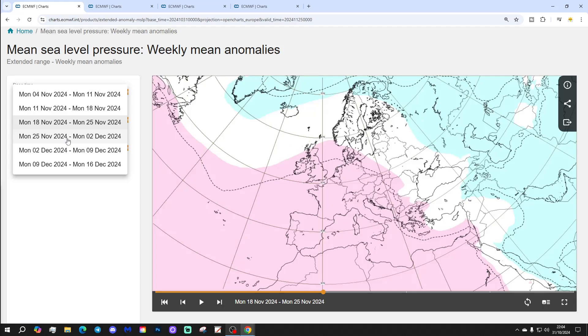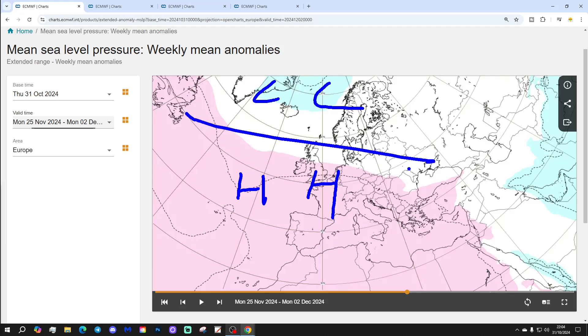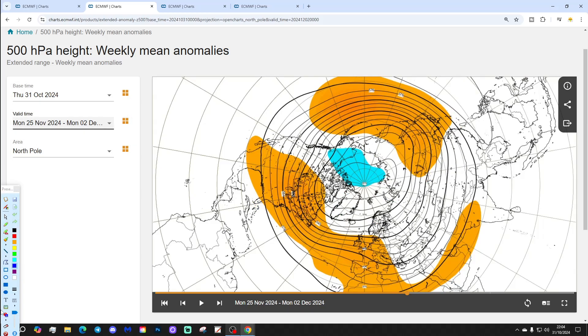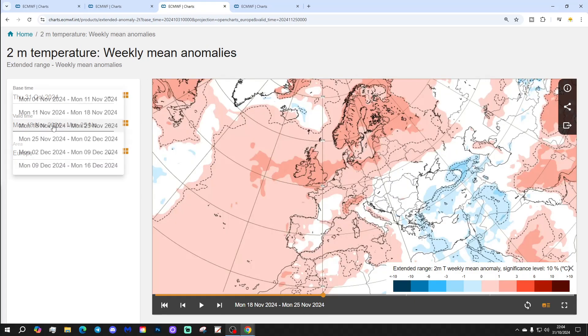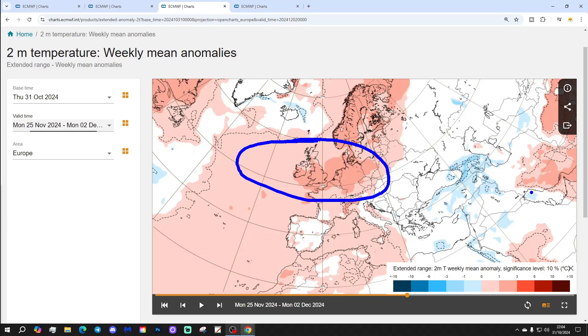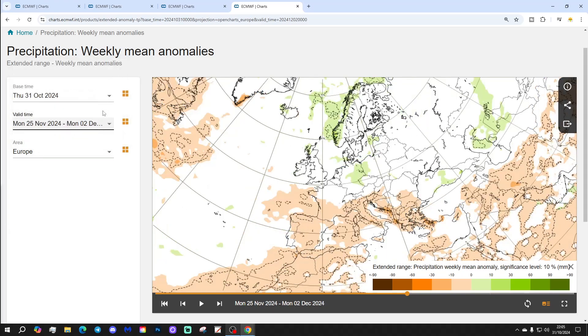Week four is the 25th of November. We're showing westerly again — low pressure to the north, high pressure to the south, winds still coming in from that westerly direction — flat as a pancake. The 500 millibar heights show above average heights again through the Atlantic into western parts of Europe. The temperature anomaly remains above average, rounding off what could be one of the warmest Novembers on record. Rainfall-wise, the signal is weakening at four weeks out, but it looks wetter than average to the north and drier than average to the south.